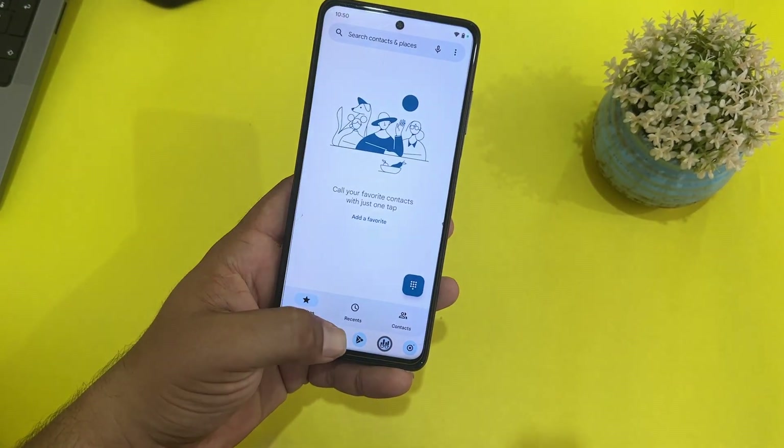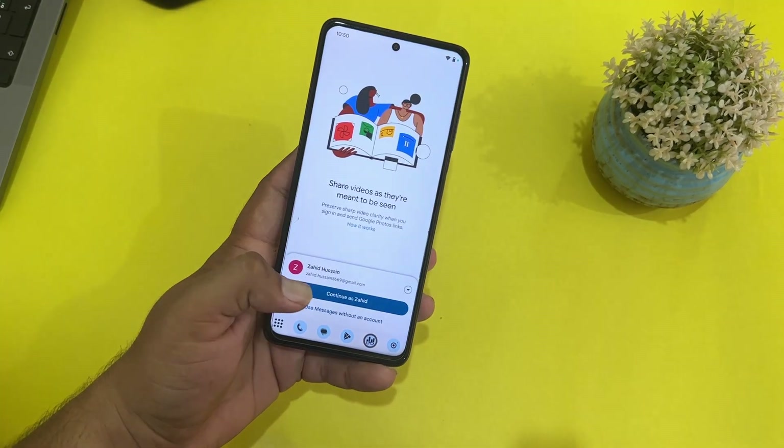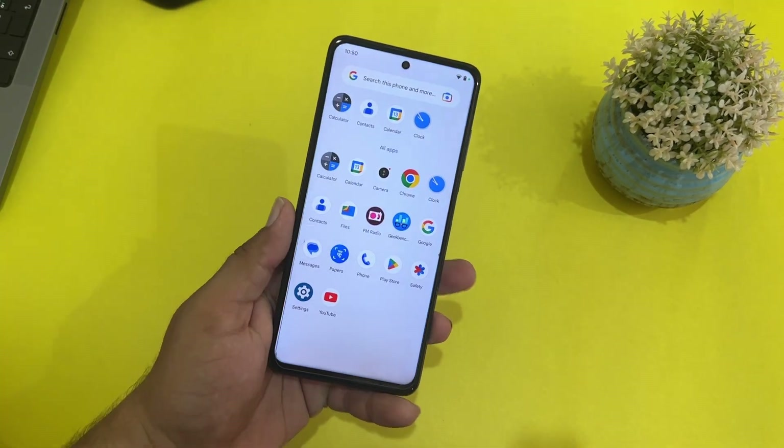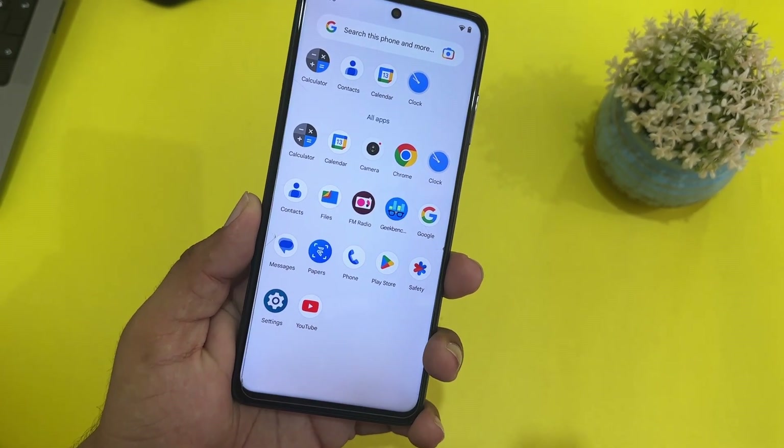We also have the taskbar in this ROM, so you can simply switch between applications. It is pretty convenient for multitasking as well.